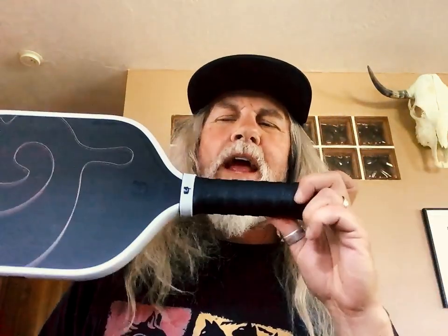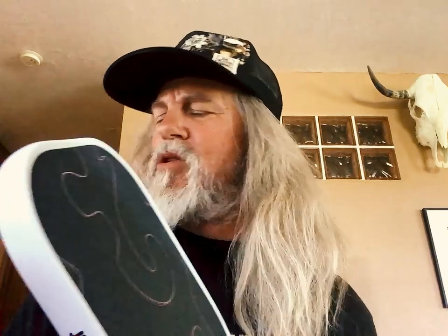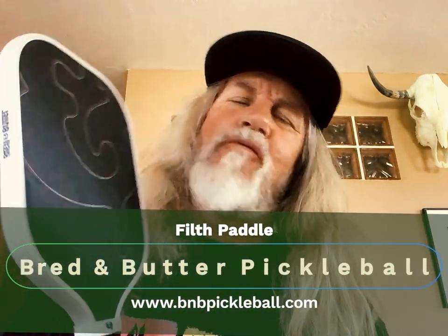They just do all the little things right. Long handle for the two-hander, elongated face for us folks who have sort of little tiny dinosaur arms. And they give you some color options on the trim as well. They just do fun stuff.